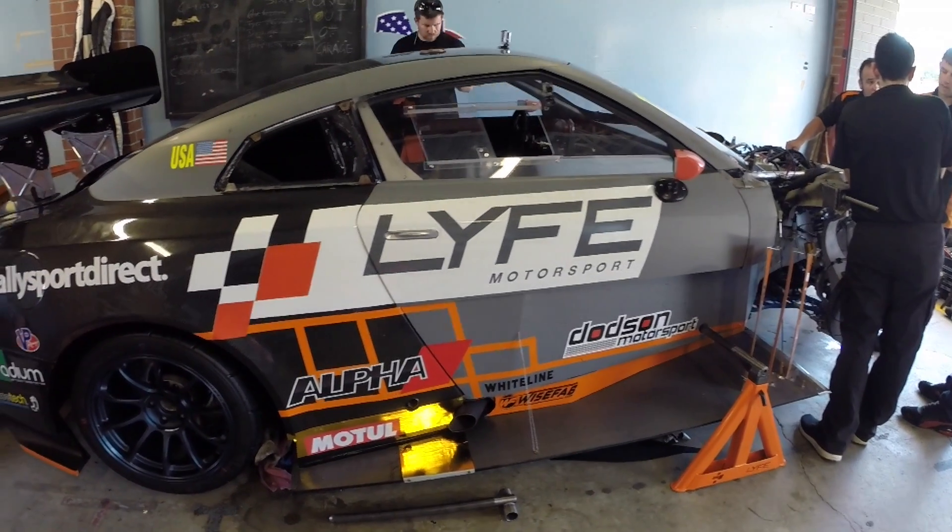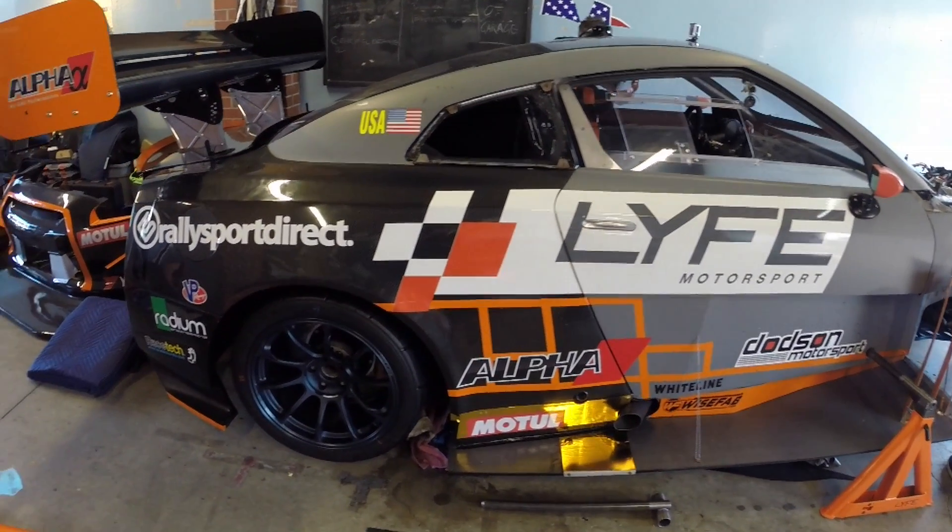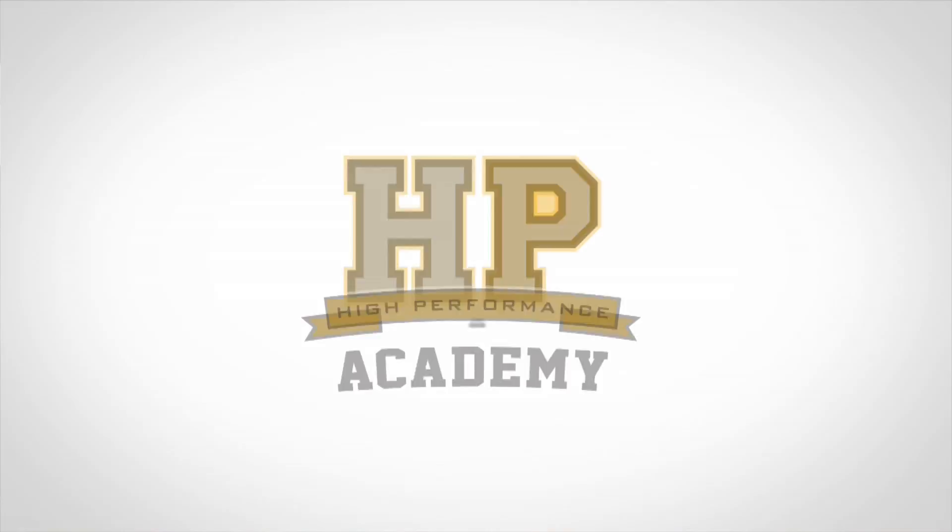It's Andre from the High Performance Academy and we're here at World Time Attack 2015 with Cole from Life Motorsport. Unfortunately we're joining Cole on what's turned out to be a bad day — this R35 GTR that we've all been looking forward to seeing run has already had an engine problem in today's first session. We're still going to take the opportunity to go over this car because so many people are interested in finding out about it.